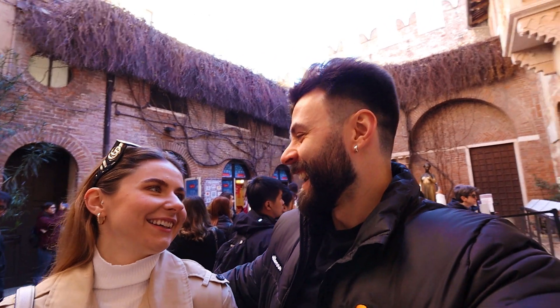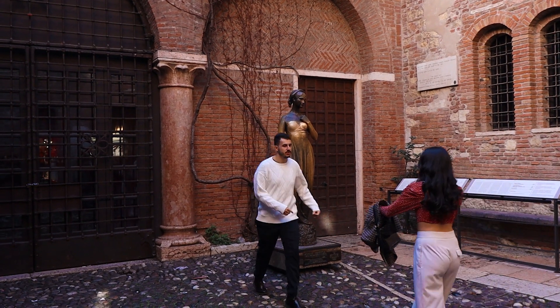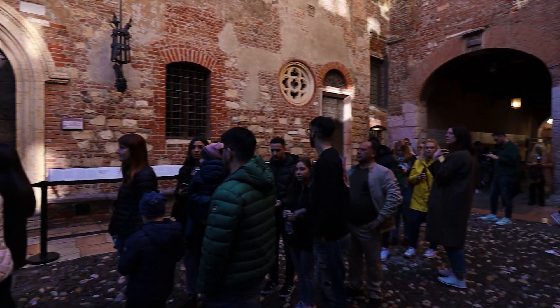So we're here at Juliet's balcony and that is Juliet's statue. Everyone is standing in line because apparently when you rub her right breast you'll have luck in love. But luckily I already have luck in love. So apparently this is all fiction — Juliet was not even a real person and she never lived here — but nevertheless there are a lot of people coming here to take pictures. Moving on to the next destination.